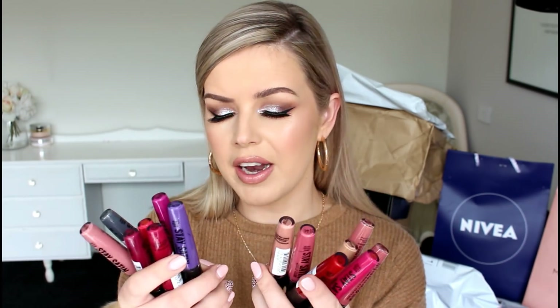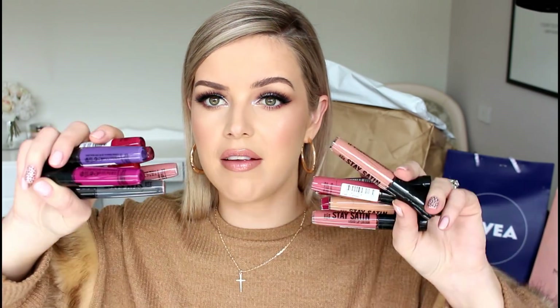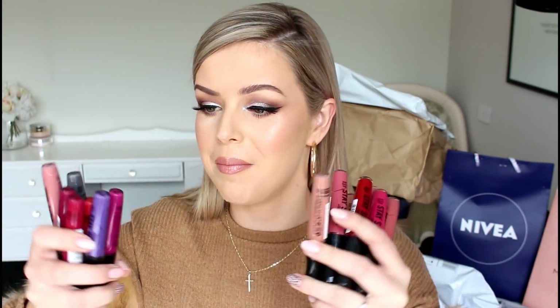So we have got a heap of stain satin lip products here from Rimmel. You guys may have seen videos that I've done of lip swatches of their stain matte liquid lipsticks. So it looks like they've brought out a satin finish. I might actually do a video on this — I think I'll do a massive lip swatch. I cannot be bothered swatching all these at the moment.